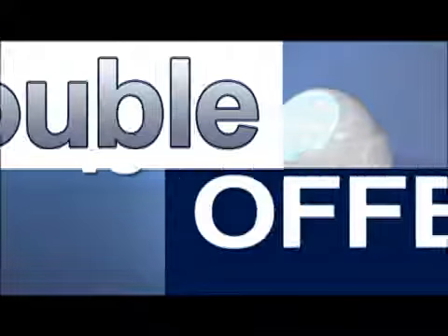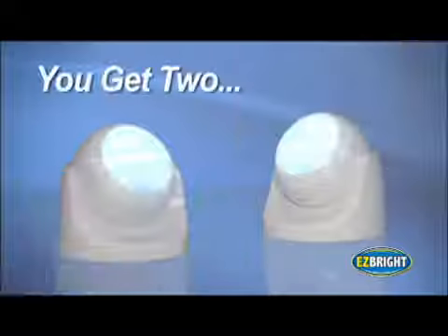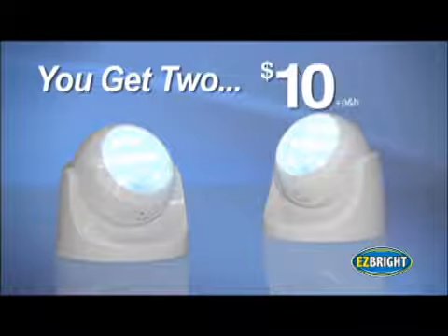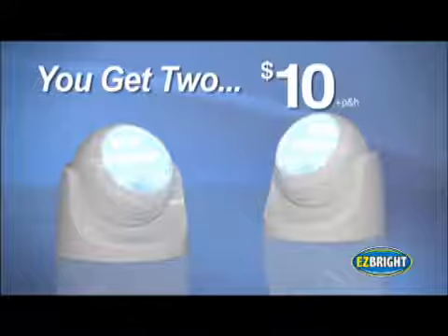Plus, if you call right now, we'll double the offer. That's right — you get two EasyBright motion sensor outdoor lights, an $80 value, both for just $10. So call or go online now.